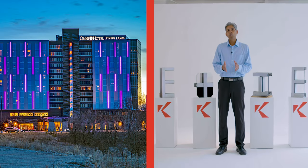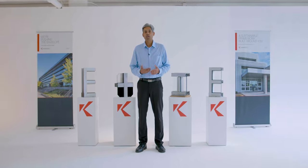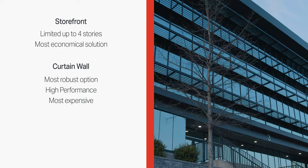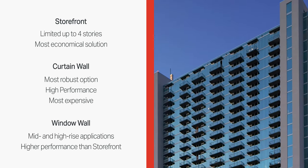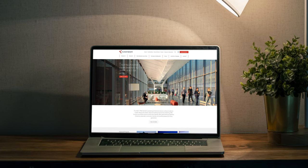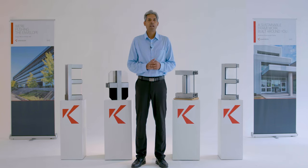In summary, based on performance you have storefront, then window wall, followed by the higher performing curtain wall — and as you would expect, they are priced in the same order. Storefront is limited by its use; a curtain wall is the most robust with its performance and options, although also the most expensive; while a window wall offers an economical solution where performance requirements are not as high as a curtain wall. That concludes today's session. To learn more, visit cornier.com or contact our architectural services team. Thanks for joining and I hope to see you soon.